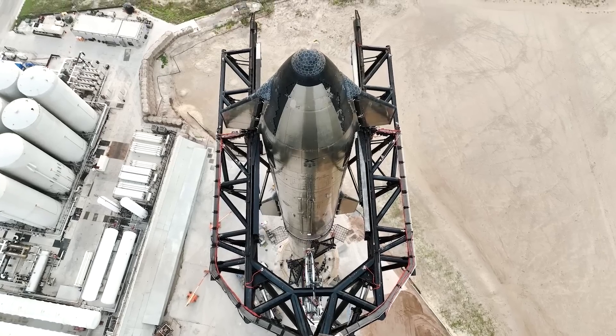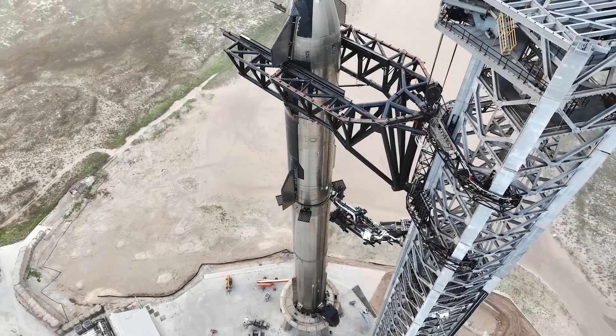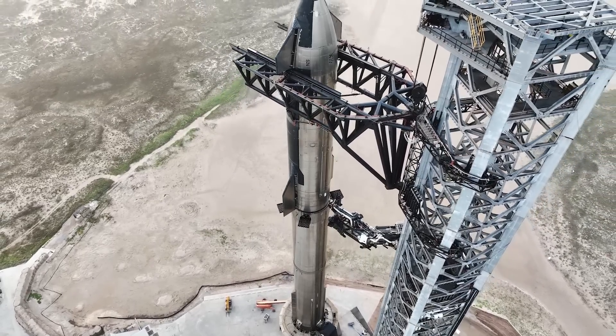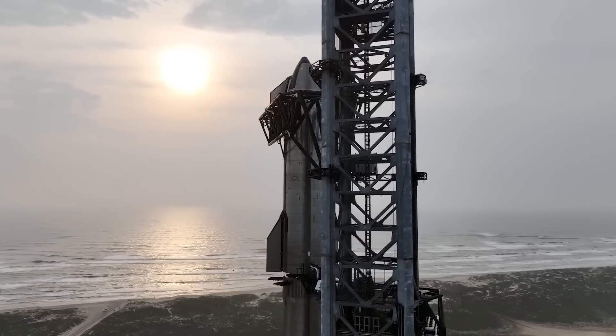Based on these comments, he seemed serious about the attempt, to the point where it very well could be a possibility. The concerns would be damaging the tower or nearby infrastructure; however, SpaceX is in the process of building another tower and likes to take the occasional risk.